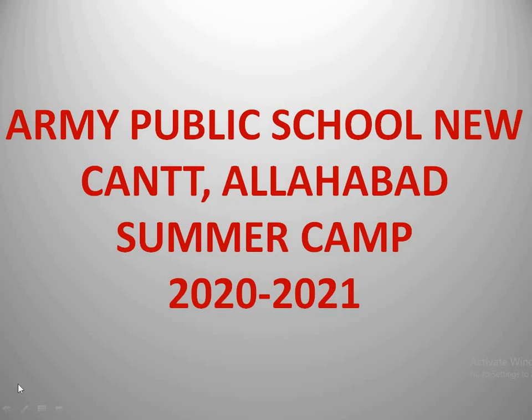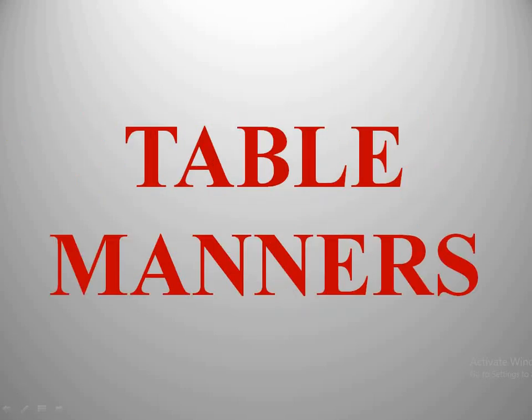Good morning, children. I hope you all are very much excited for today's session. We have the topic for today: table manners. Today we are going to learn some table manners which we should keep in mind when we are at the table.